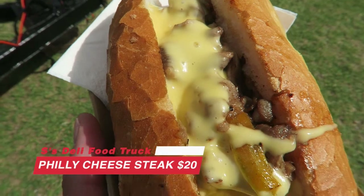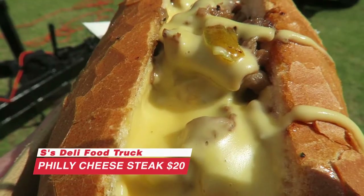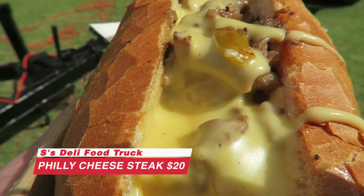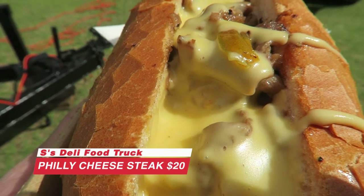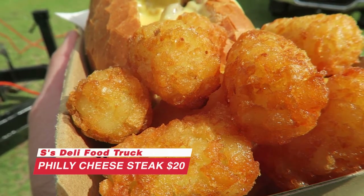First up from the S Deli at the food truck carnival, I've got a Philly cheesesteak sandwich. I absolutely love Philly cheesesteak sandwiches — if I see it anywhere on the menu, I will have to get it. This looks sloppy, meaty, tasty, delicious. I've got some potato gems on the side as well. I just can't wait to dig into this.